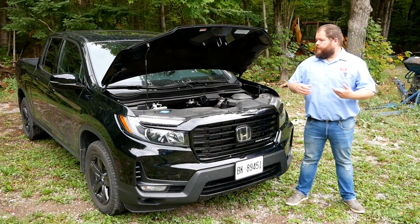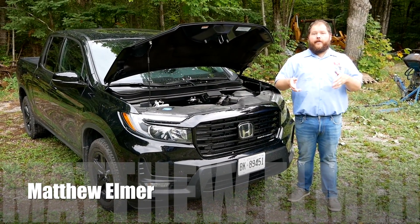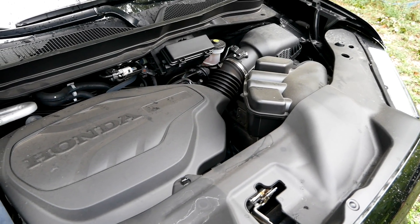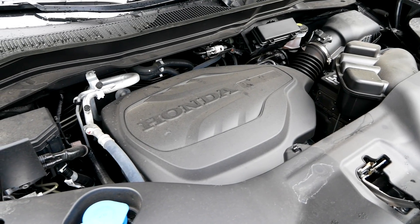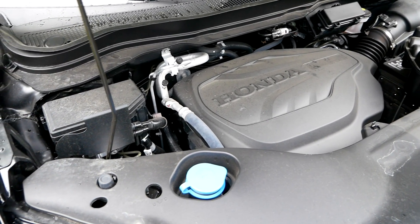Besides the cosmetic changes in 2021, everything under the hood stayed exactly the same. You still have your single overhead cam V6 which makes 280 horsepower and 262 pound-feet of torque, attached to a nine-speed transmission and an all-wheel drive system. That is the only setup you can get on this Ridgeline here in Canada.